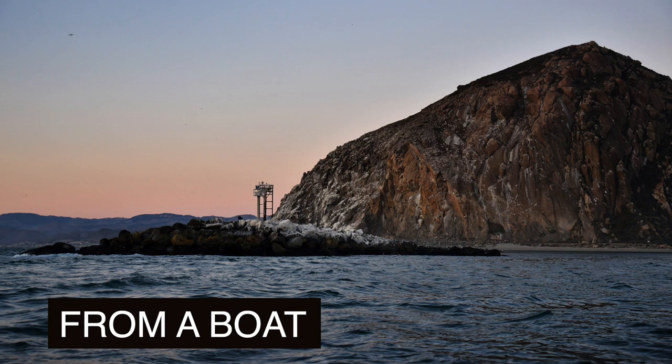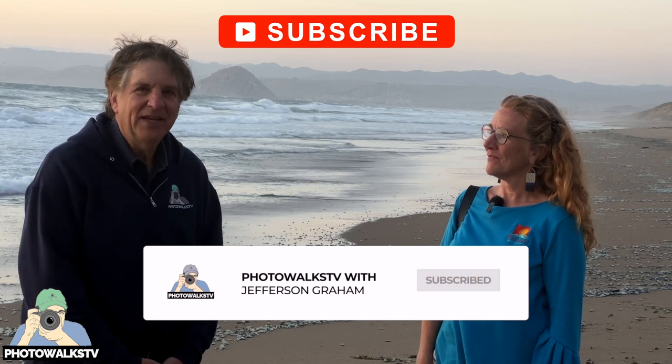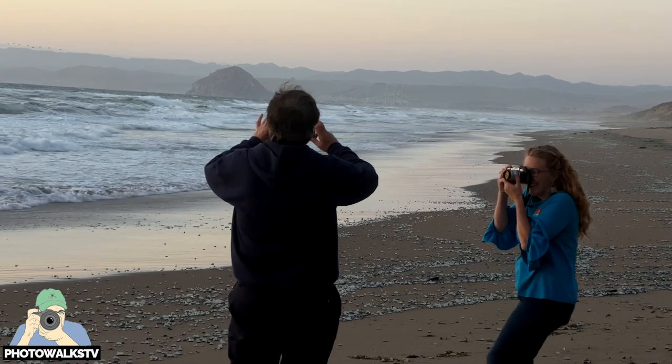My favorite spot is probably right here, and it's the expanse of land that leads the eye to the rock. The rock is majestic wherever it is, but there's just something very special about this place. For more photos of Morro Rock and Morro Bay, visit Ginger's website at sandprintphotos.com. Be sure to stay tuned for more Photo Walk TV episodes — if you haven't already, please subscribe to the channel. Alright Ginger, let's take some more pictures!